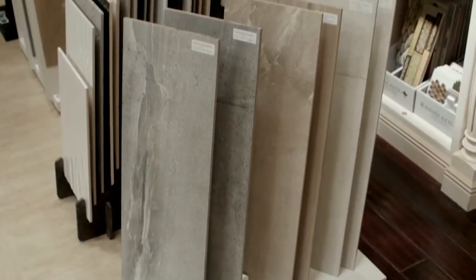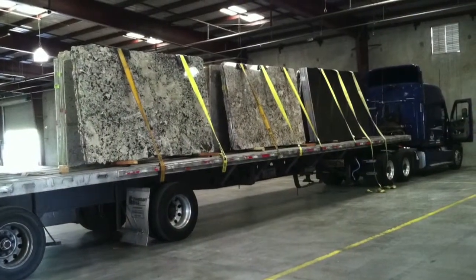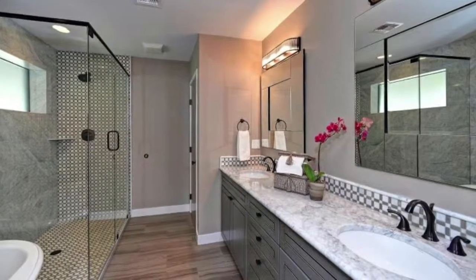We inventory over 75 different colors of marble, granite, limestone, slate, and travertine, and we can supply you either with a raw product or we can supply you with a finished countertop.